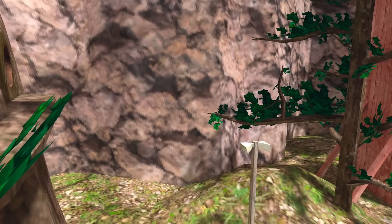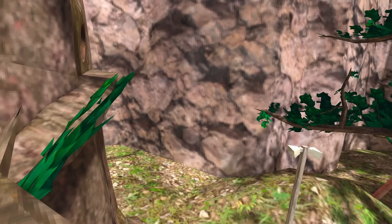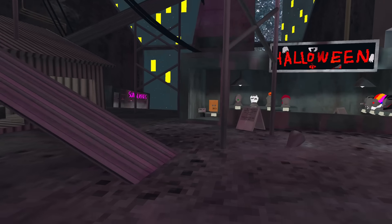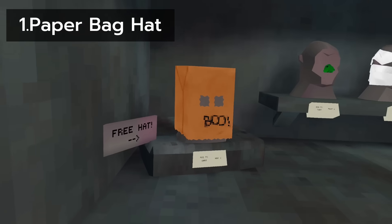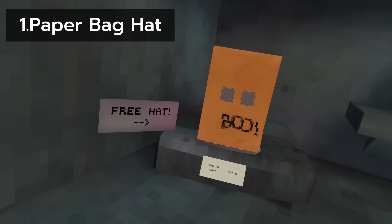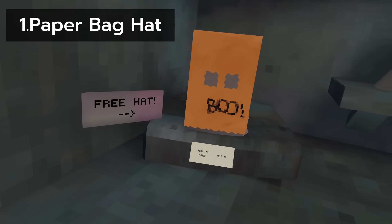If you're good with your Gorillatag history, then you'll know the first free cosmetic was the paper bag hat. This was a small but effective cosmetic liked by many, and I really do like it as it was the first ever free cosmetic.